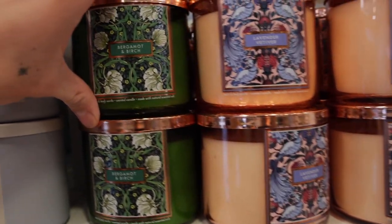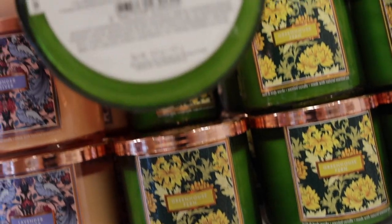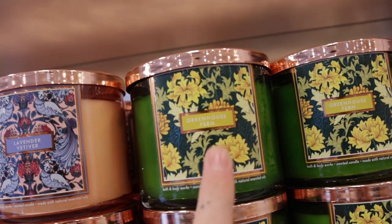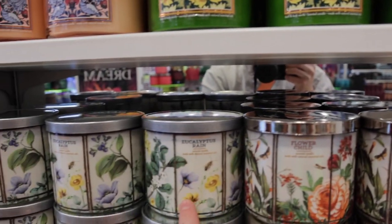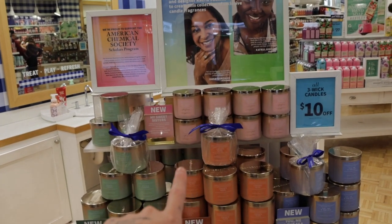To the right we have some new ones: Bergamot and Birch, Lavender Vetiver, and Greenhouse Fern — I believe these have red packaging. Greenhouse Fern has notes of lush bergamot, violet leaves, and jasmine blooms. I love the packaging on this one. Right under those we have Flower Child and Eucalyptus Rain.